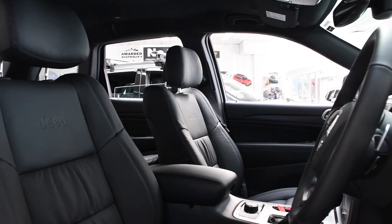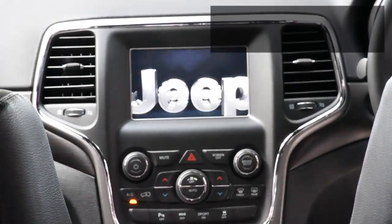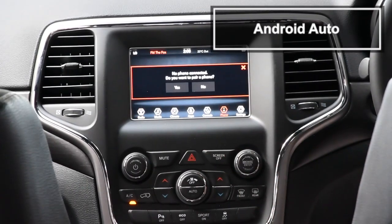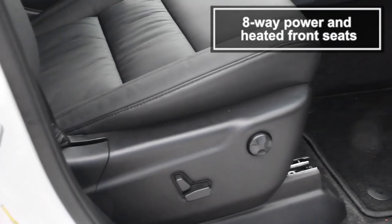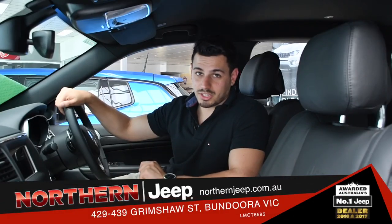Hopping in, the Grand Cherokee is very inviting and styled to perfection. Check out this Uconnect 7-inch touchscreen fitted with Apple CarPlay and Android Auto, 7-inch instrument cluster display, 8-way power and heated front seats, leather-wrapped steering wheel, and topped off with wood accents offset by chrome detailing around the cabin. This SUV is made for driving pleasure.